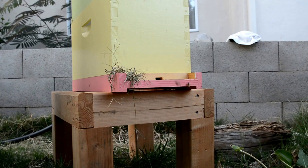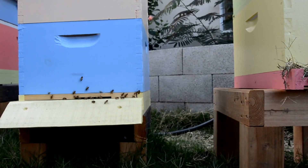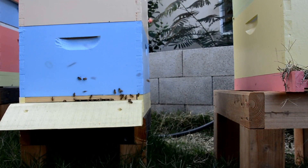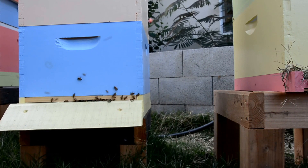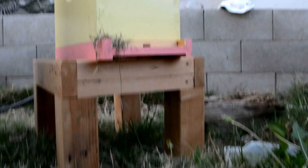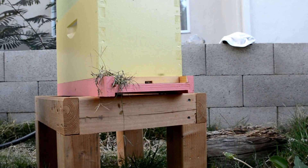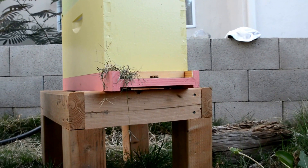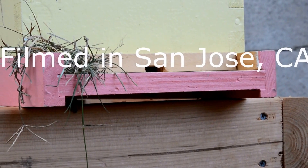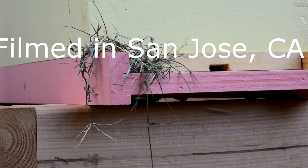It's getting to be late, it's almost seven. Here's the hive next door — Grand Hotel. It's still pretty busy as well. Zoomed in a little so you can see what's going on at the entrance.